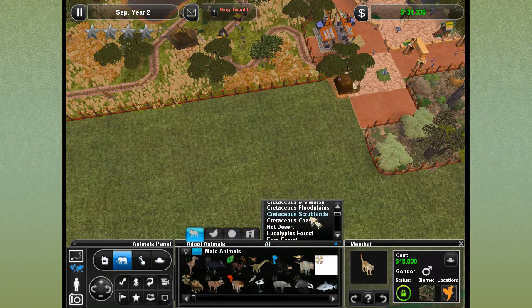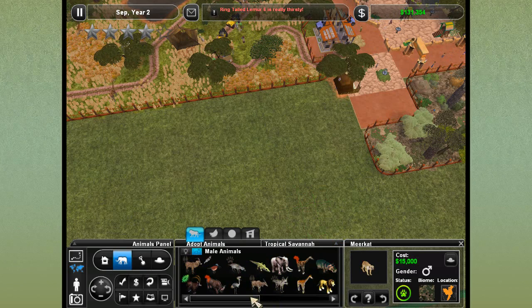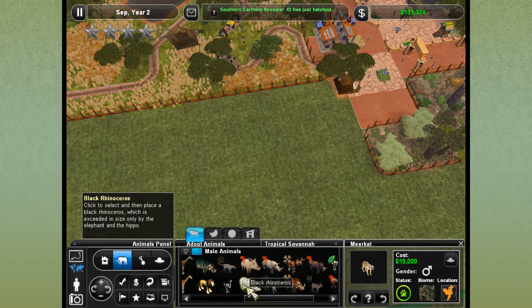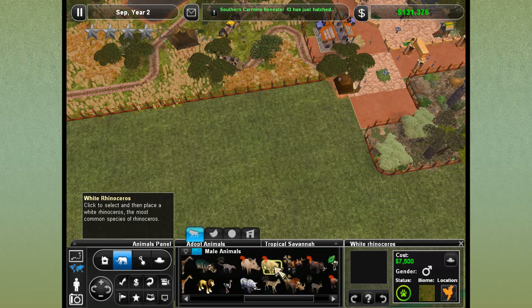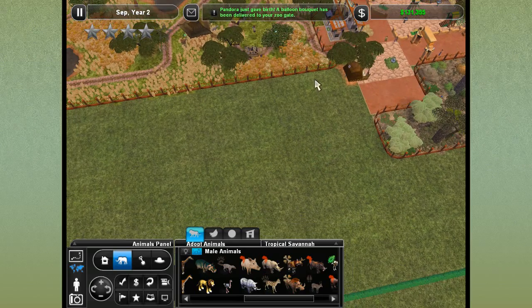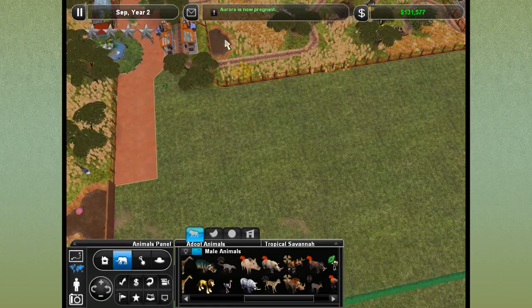Let's see what the rhinoceros options are and who we'd potentially want to add in here. Starting with the tropical savannah - we do indeed have rhinos. There's the black rhinoceros and there's also the white rhinoceros. Maybe we'll add both species and our warthogs into this - like a rhinoceros tough-guy mood exhibit.